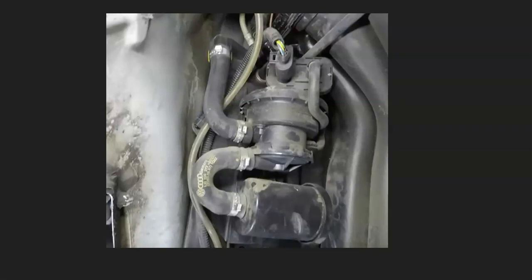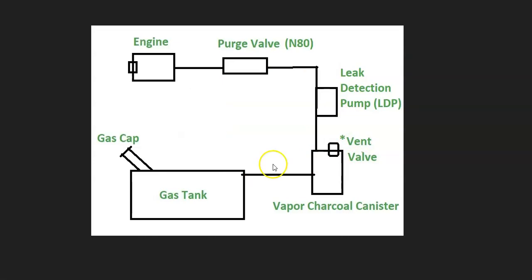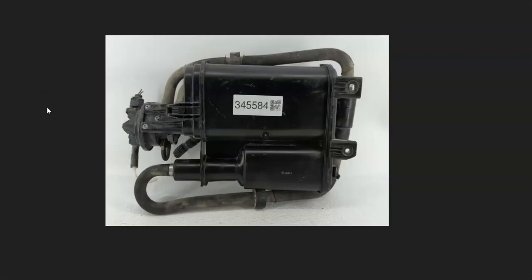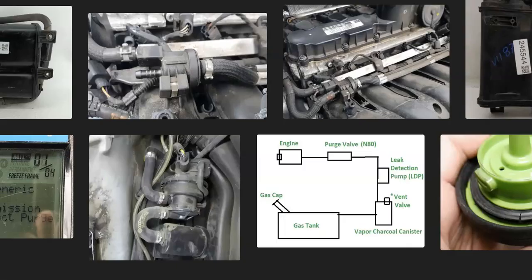The location of these components will vary depending on the VW and the year. After checking the whole system for leaks, if everything checks out good, the next step is to test or replace the leak detection pump and test or replace the EVAP charcoal canister.